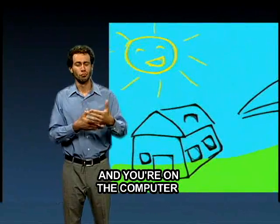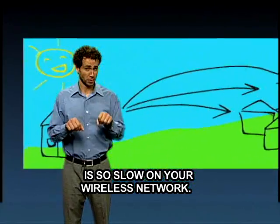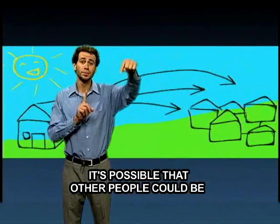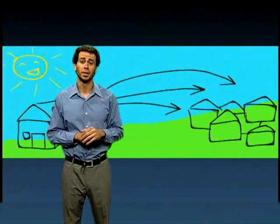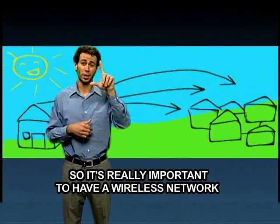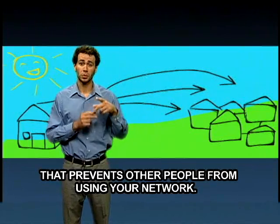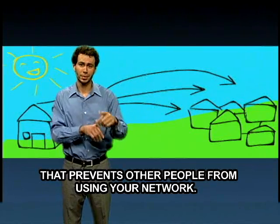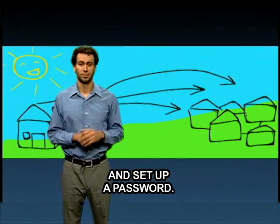Now suppose you're at home on the computer and wondering why the internet is so slow on your wireless network. It's possible that other people could be leeching off of your wireless network. So it's really important to have a wireless network that is secured with a password — that prevents other people from using your network. Whenever you set up that router, make sure you also set up a password.